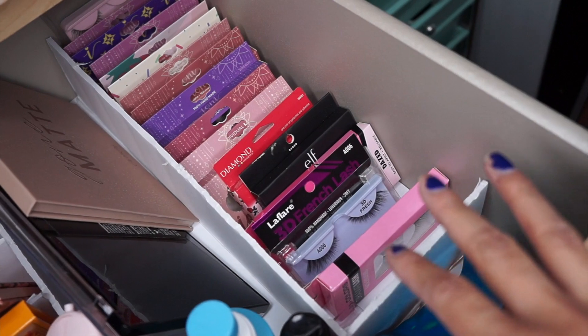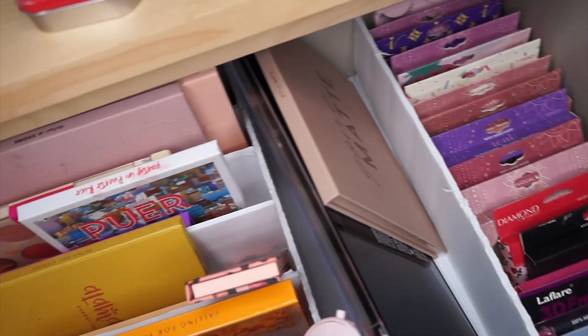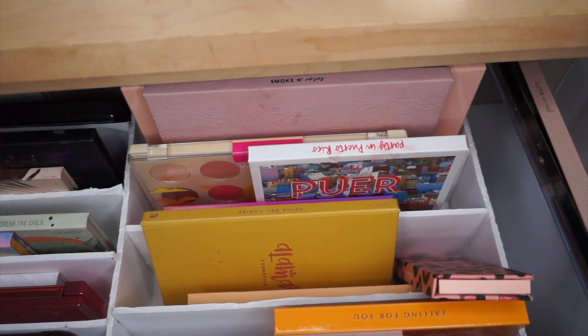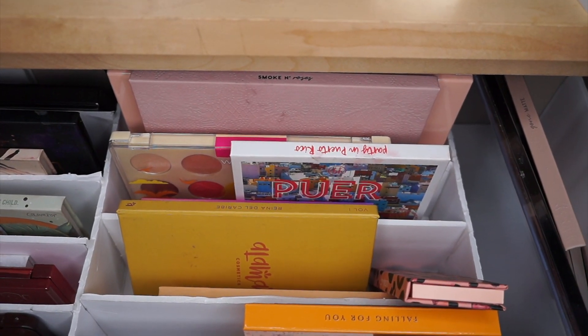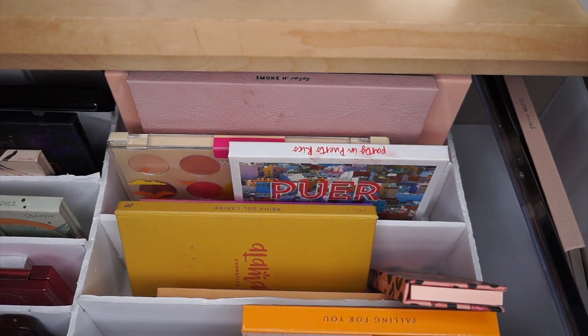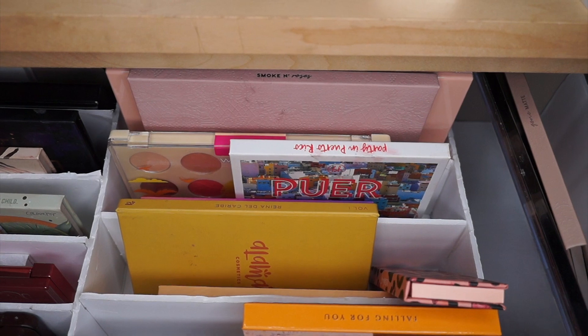So this area is going to be good. The only thing I have left to actually declutter here are my eyeshadow palettes. I do want to go through all of them, including my single eyeshadows, because it's just time for me to say bye to most of them since I don't really use them.